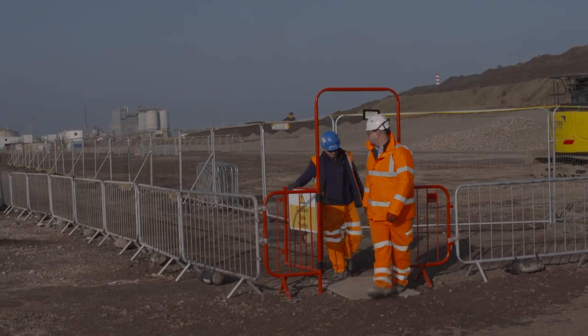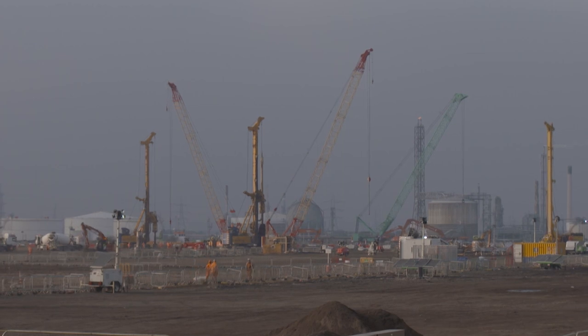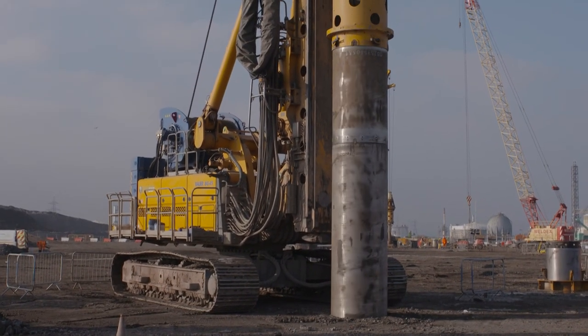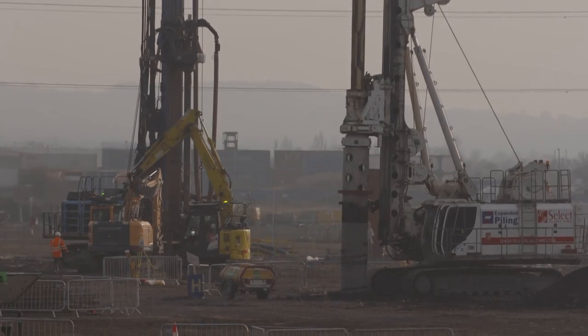This is our Bauer-Keller joint venture where we've got 13 rigs and 6 cranes operating all simultaneously, installing a combination of rotary for pre-bore and large diameter piles, and CFA for the smaller diameter piles. We've got a mixture of rigs across the site from Keller, Bauer, Expanded and other manufacturers, all working in one location due to the size and complexity of the project.